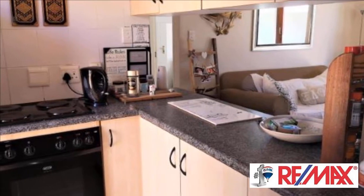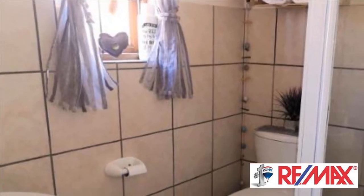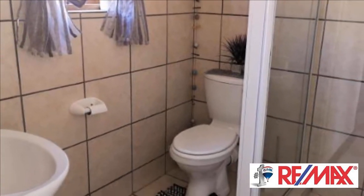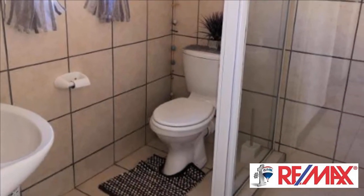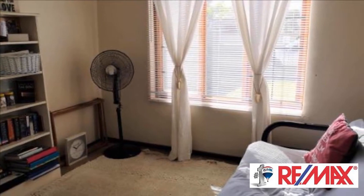There is also a built-in cupboard for storage in the living area, as well as an air conditioner for easy living. Both rooms also have a gauze window and there is an alarm system. The unit has prepaid electricity and the levy includes garden services.